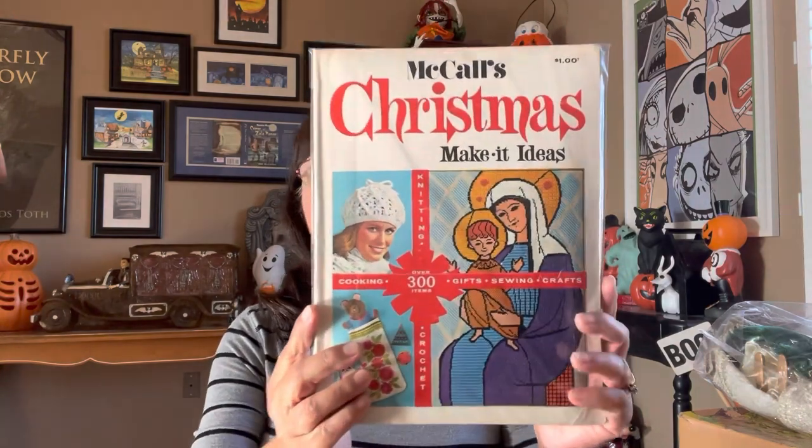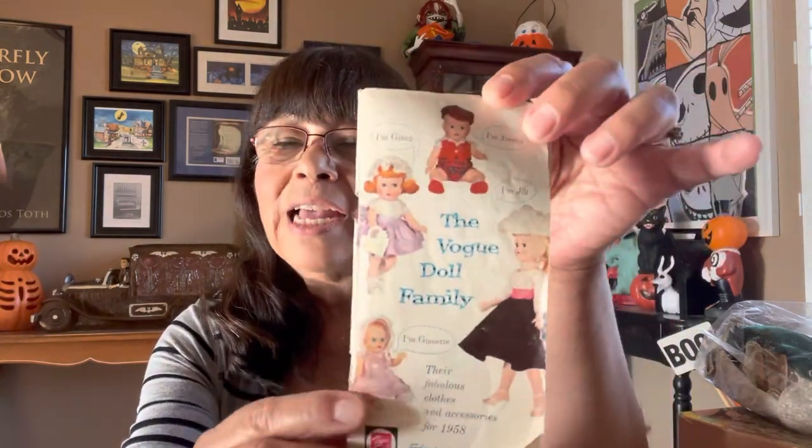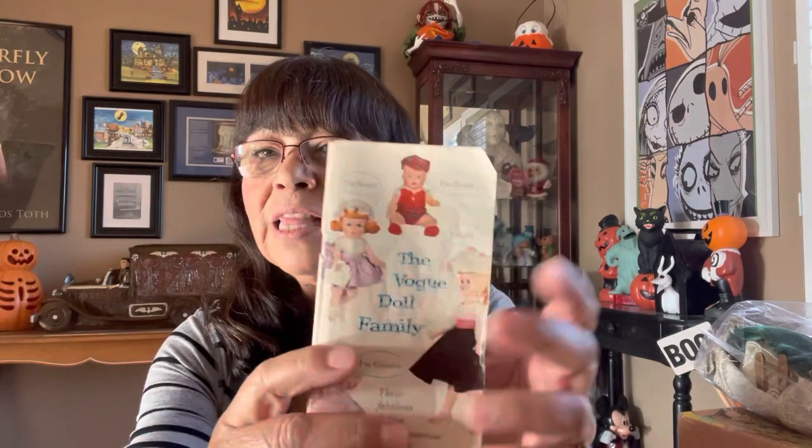At the same booth I got this vintage McCall's Christmas magazine — it says McCall's Christmas make it ideas, and the original price was a dollar. For a few dollars I also got a couple of other things: this little booklet, which is a souvenir from Disneyland. I remember getting these when we were kids. It says Disneyland Highlights — look at the stars and the rooftops. When you open it up it's like little mini postcards. The last thing from her booth was this little fashion booklet for Vogue Dolls. It says the Vogue Doll Family — inside you can see all the fashions in black and white. This is probably from the 1950s, and the cover is in color.